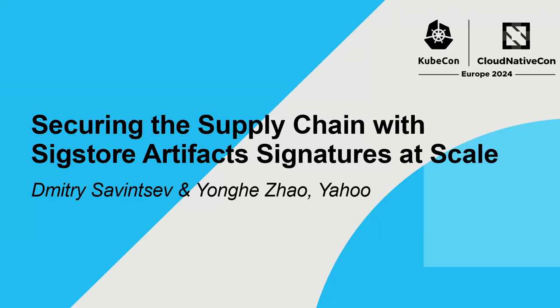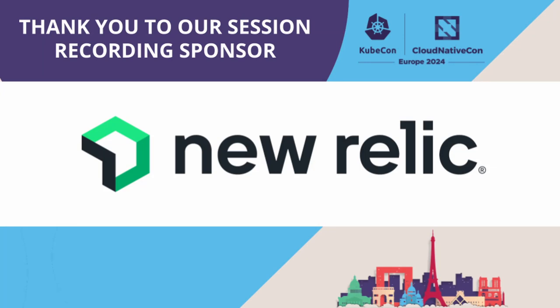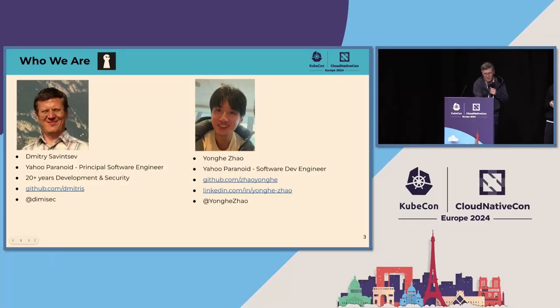Hello, salut, welcome and thanks for coming to our session: securing the supply chain with Sigstore artifact signatures at scale. I'm Dmitry Savintsov, an engineer at Yahoo's security team working on company-wide security infrastructure. I'm Yonghe, I also work for the Yahoo security team. Our security team is known as the Paranoids, and at the top of the slides is our logo.